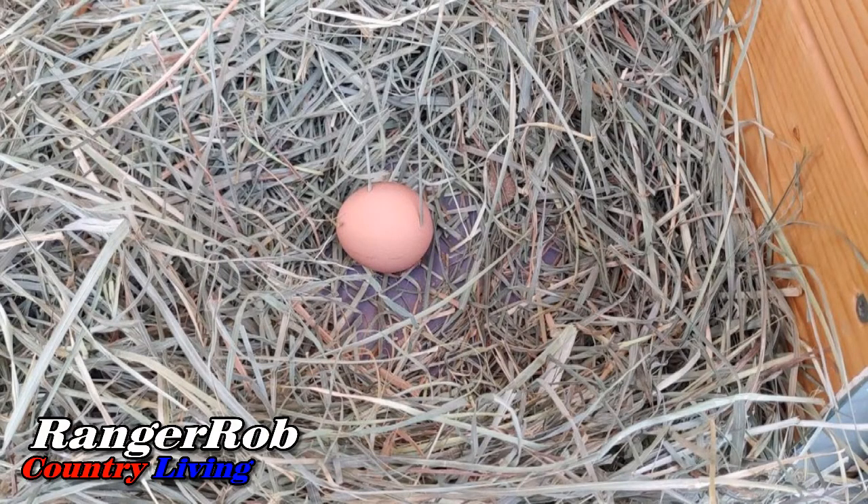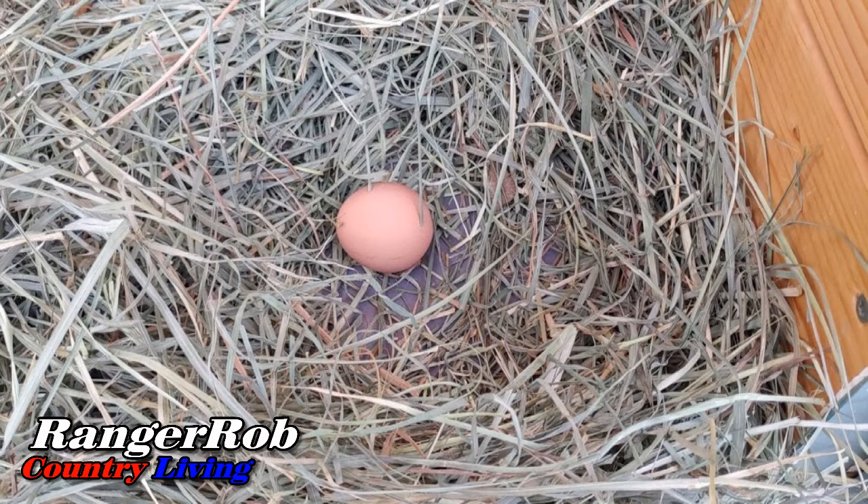We got our first egg! Since we got our first egg, we had to open up half of our hutch nesting boxes and get them prepared, because we need to condition these chickens. It was pretty exciting — we didn't keep the first egg, but we did take a picture.